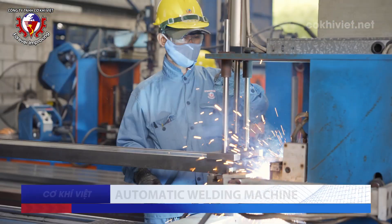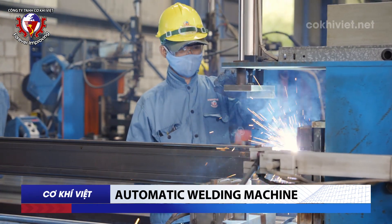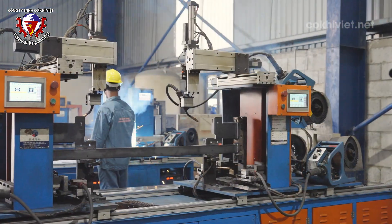Automatic Welding Machine: Welding is an important step to secure the joints of the storage rack firmly. This welding machine is specialized for welding beams and storage racks. A neat weld enhances the aesthetics of the product.